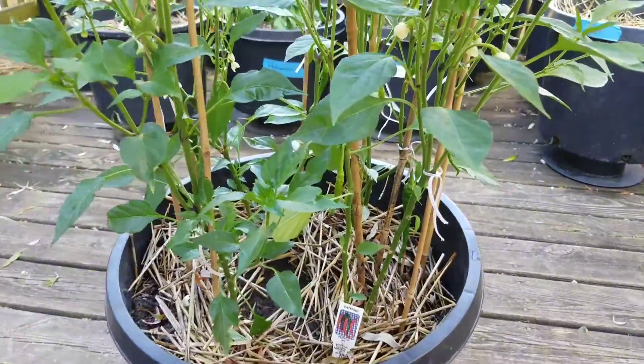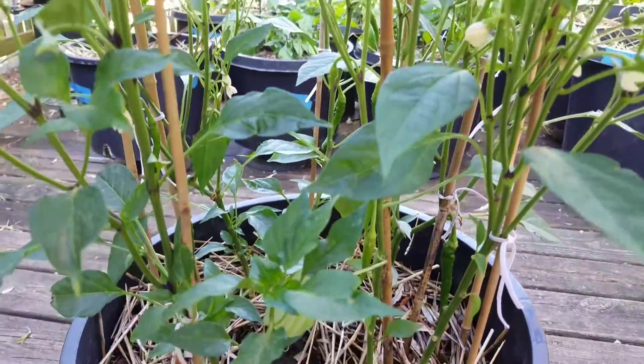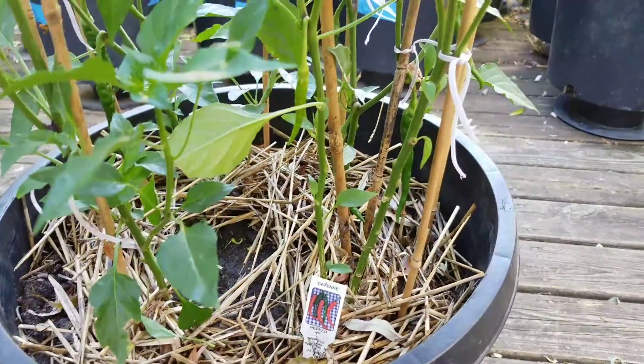Starting to get me some fruit — got flowers all over, see the flowers all over this thing. The bees have been coming in swarms, so that's good. We're liking that, getting the pollination going on.